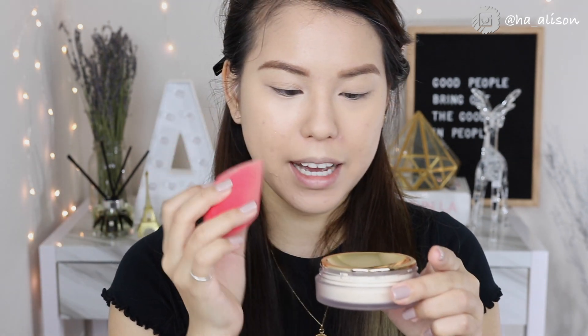Now let's set my right eye — that's the left side from your view — using the other side of the sponge to pick up the Hourglass product. I can tell it has a little fine shimmer to it. I'm setting this just like how I usually set my under eye, then going in with a clean brush to tap this setting powder. There's quite a lot coming off on the first shake.